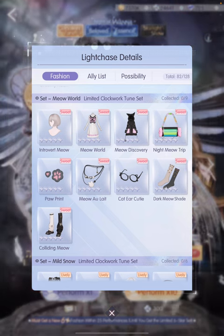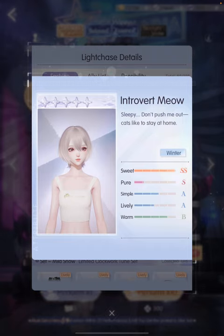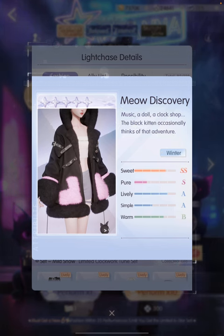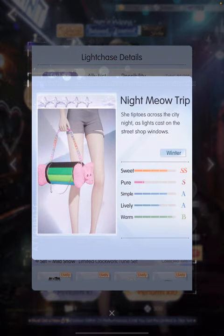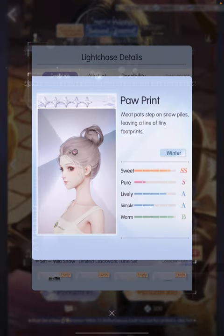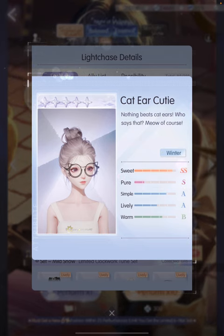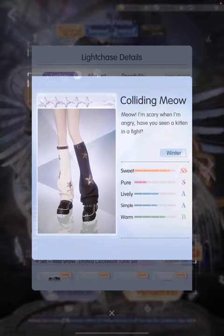Moving on to the 5-star set, which is also really cute — it has like a cat theme. So it comes with this short hairstyle, this cat dress, and this hoodie. It's super cute, super furry. I love the shape of this bag and the colors they use. This paw print — oh, it's so cute. This necklace. These spectacles are super cute — it's like geeky but stylish at the same time. And then we have stockings and of course the boots.